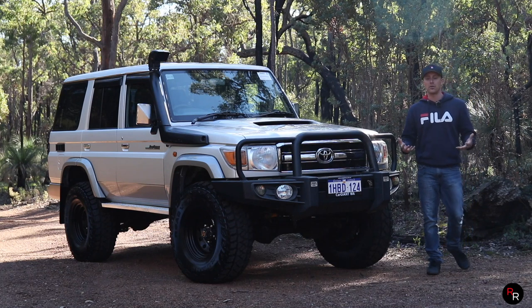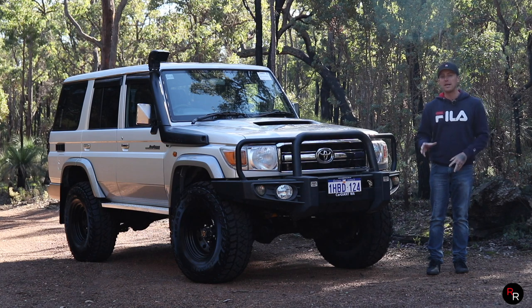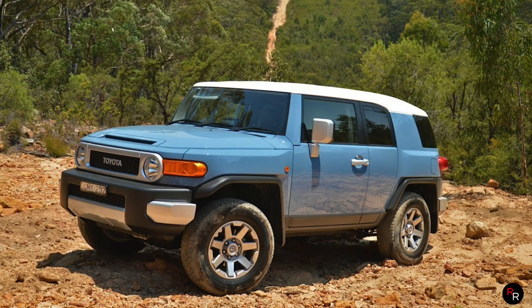Toyota globally is renowned for their build quality and reliability. Great off-roaders they've made in the past would include the Toyota 4Runner, the Prado, and the FJ Cruiser.